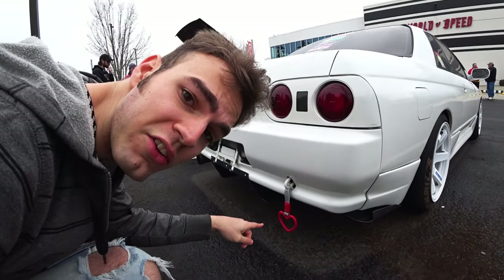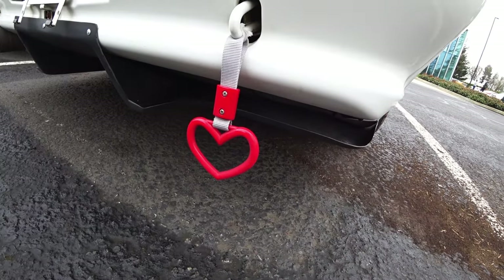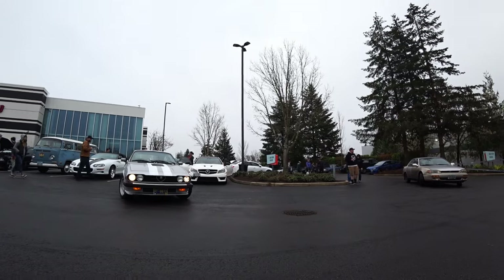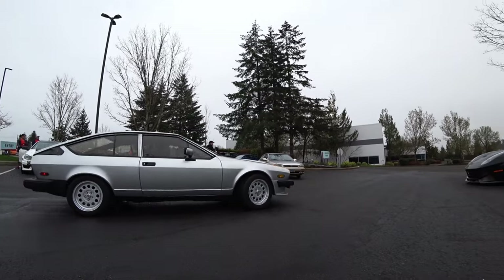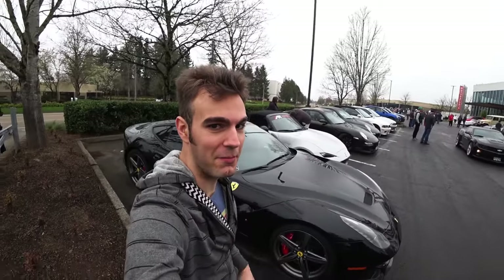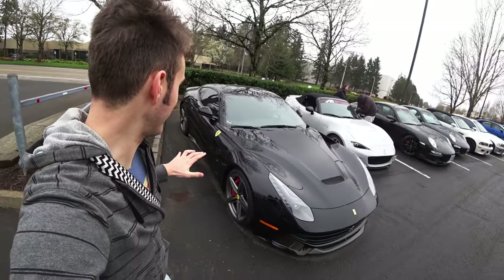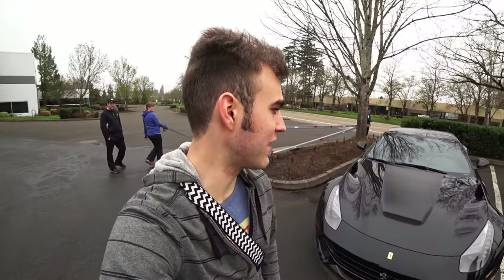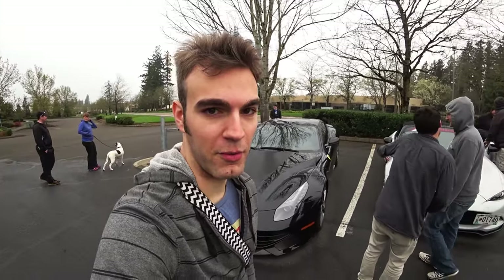Isn't that just the cutest little tow hook you ever did see? Wait — that's plastic, that would break. A lot of people are buying up these F12 Berlinettas because they're like the last naturally aspirated V12 Ferraris that they're making. Pretty much everything's going to be turbos from now on.